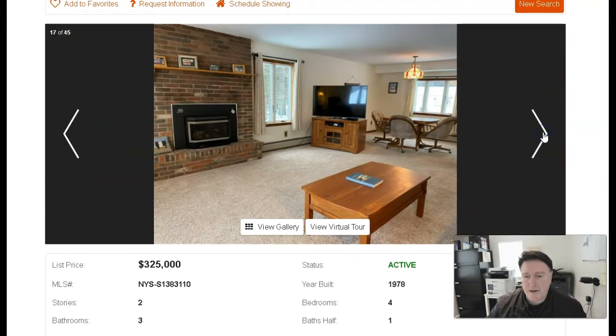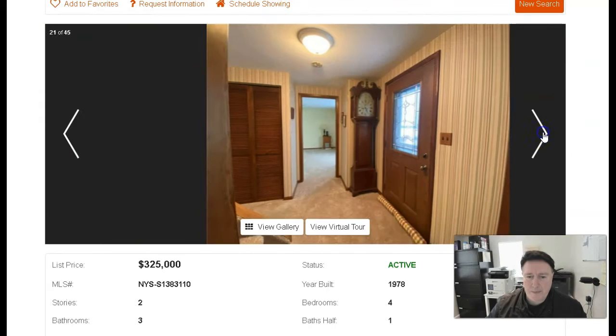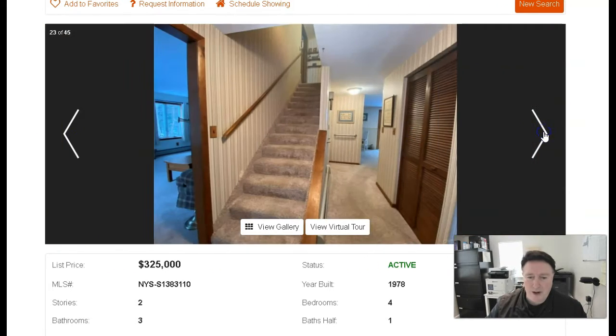Let me see if I can get to the back — I'm trying to get to the backyard here. Nice insert. So you have multiple sources of heat. You have baseboard heat, probably propane or oil.